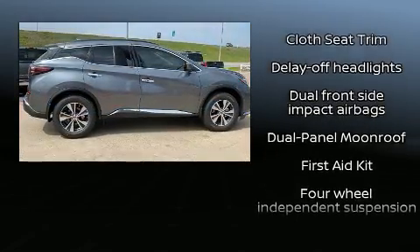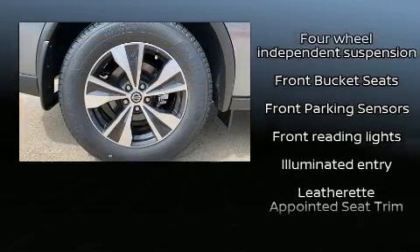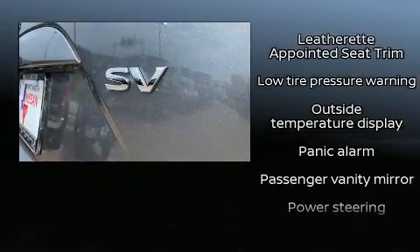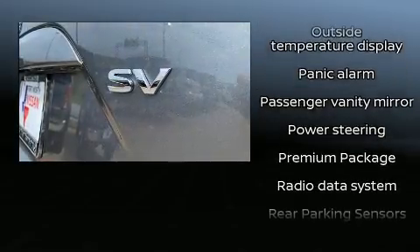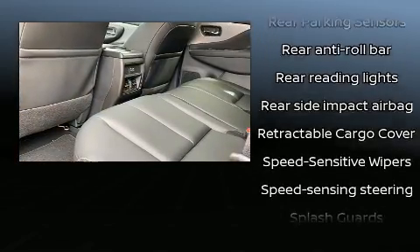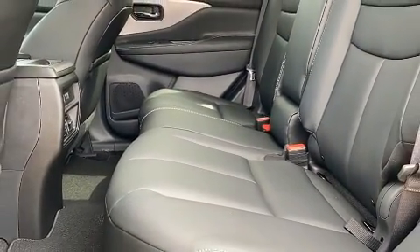Nissan also prioritized safety and security by including head curtain airbags, front and rear side impact airbags, traction control, a panic alarm, and four-wheel disc brakes with ABS. Brake assist technology provides extra pressure when applying the brakes.